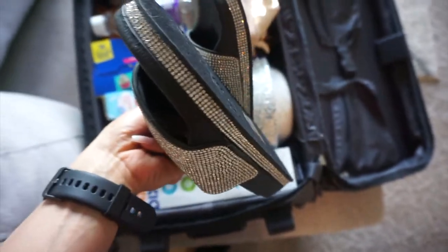I totally forgot to show you guys these sparkly slides I got to wear backstage when I'm not wearing my heels — they're so cute and I got them on Amazon for about 30 bucks. That's a wrap! Thank you guys so much for watching and coming along to grab all the show day bag essentials. We are so close to the stage — be sure to subscribe so you can come with me all the way. I'll see you in the next one!